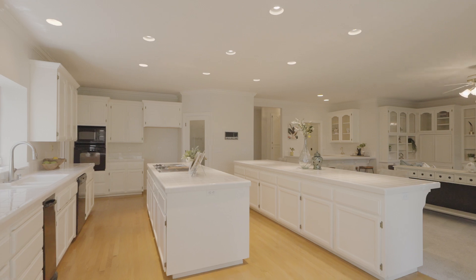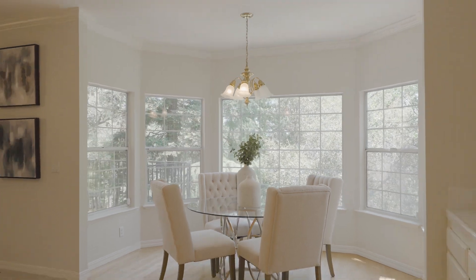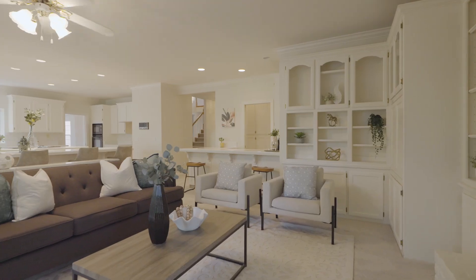One of the great features is it has a ton of storage, added built-ins, lots of natural light, and lots of woodworking and character. As I said, it has fresh paint, so it's all ready to go and move-in ready. Let's go take a look at the rest of the house.